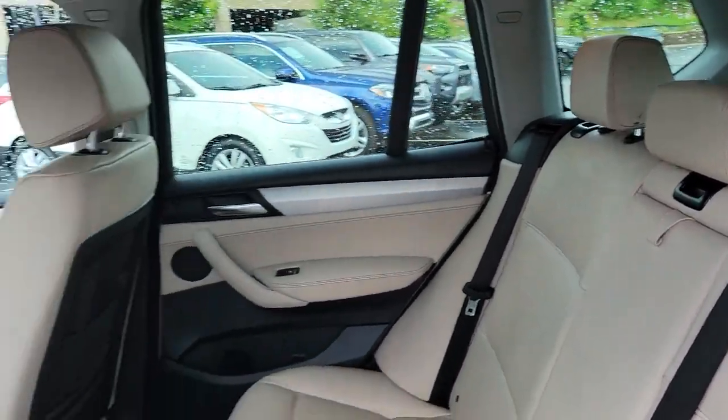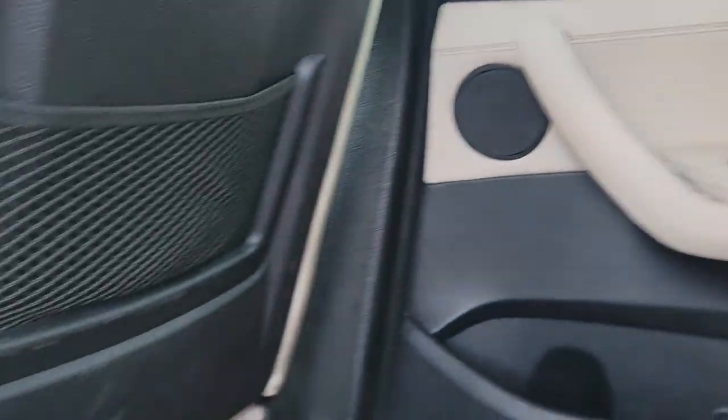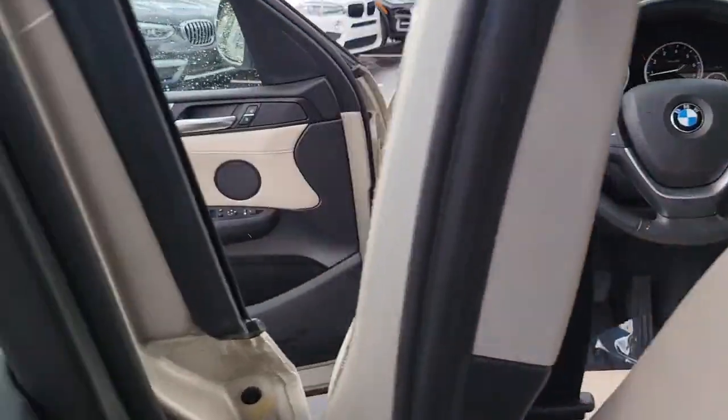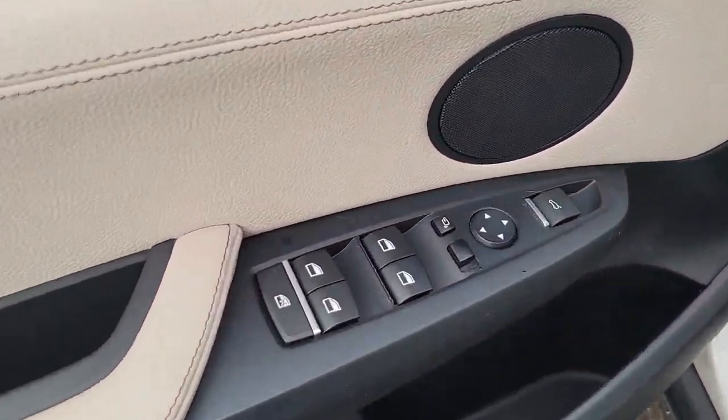The following are some of this vehicle's highlighted options: all-wheel drive, keyless entry, power liftgate, power passenger seat, fog lamps, wood grain interior trim, multi-zone AC, power driver seat, Bluetooth connection, and steering wheel audio controls.